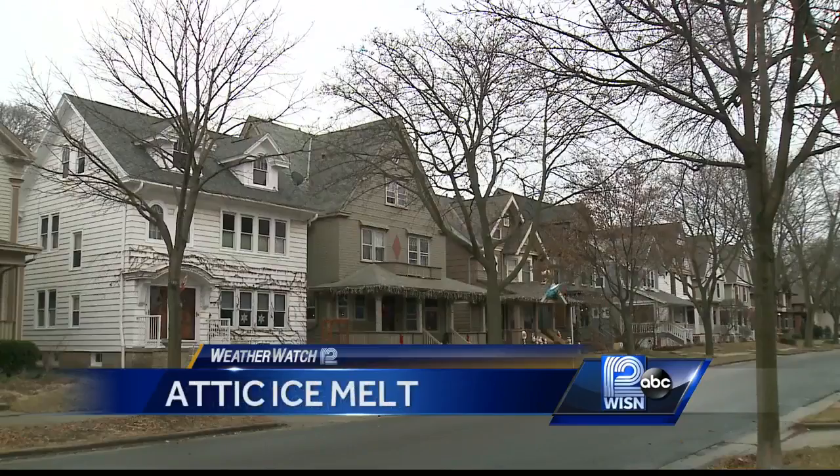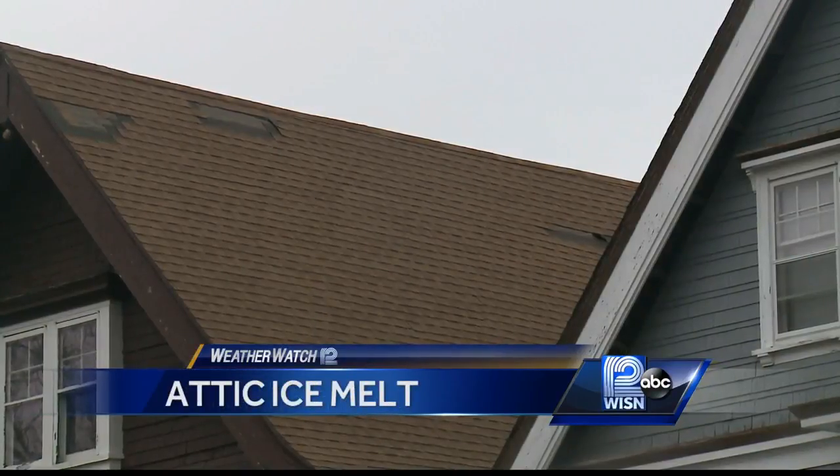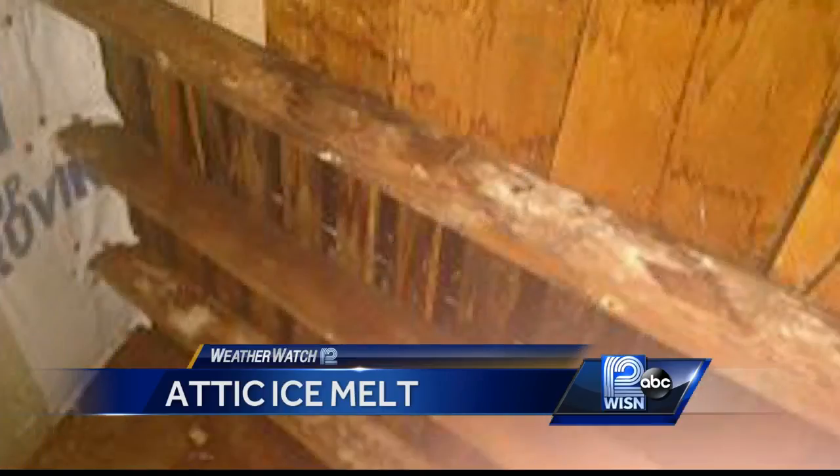The problem is showing up primarily in homes that are poorly insulated and with attics that aren't well ventilated. There are no warning signs — homeowners may not be aware of the concern until it's too late. One mistake homeowners make is turning up the humidity on their furnace to combat dry air, which adds more water vapor into the attic.